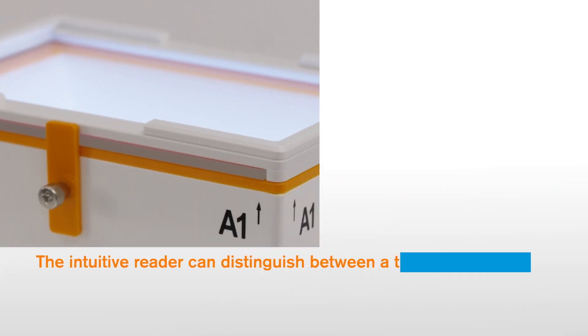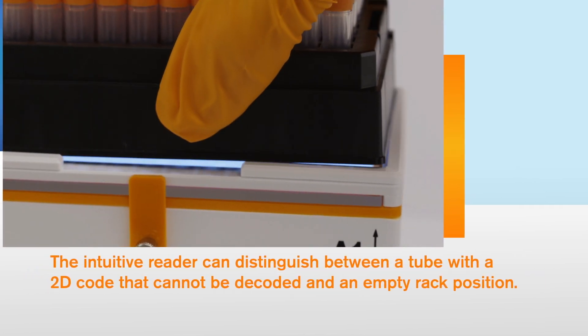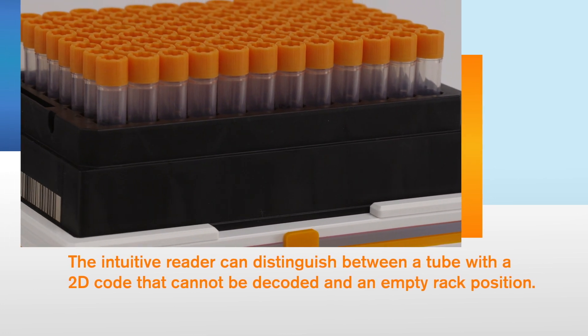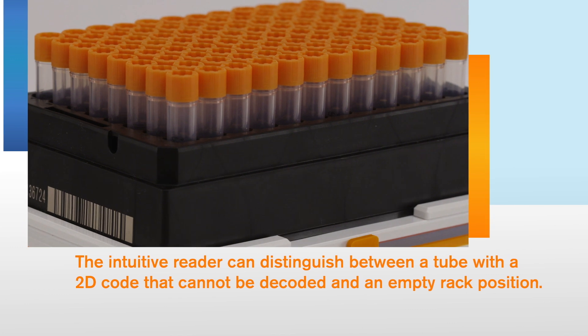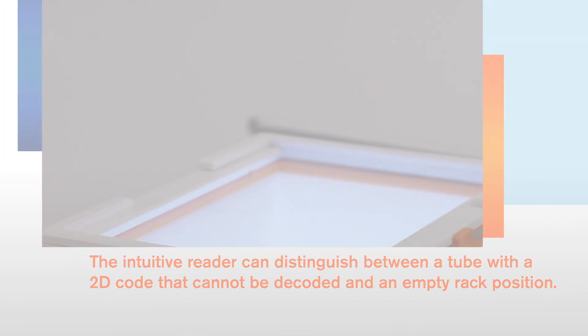The intuitive reader can distinguish between a tube with a 2D code that cannot be decoded and an empty rack position. It won't attempt to decode empty tube positions, so your data files are kept clean and time wasted identifying and erasing invalid data entry is eliminated.